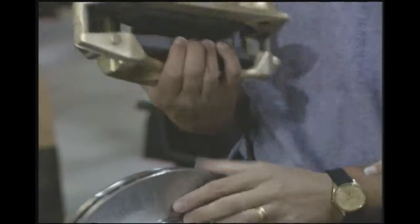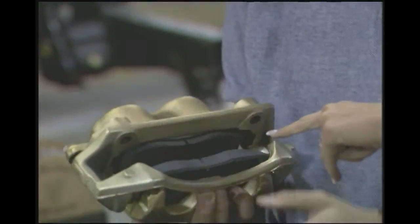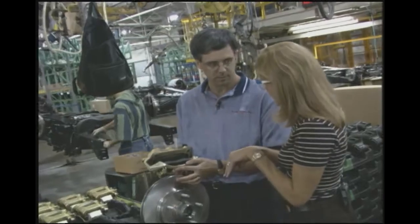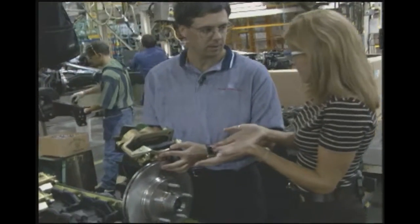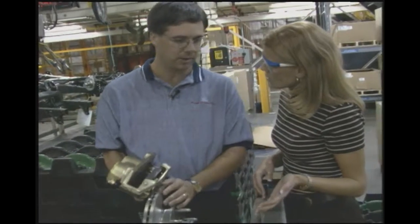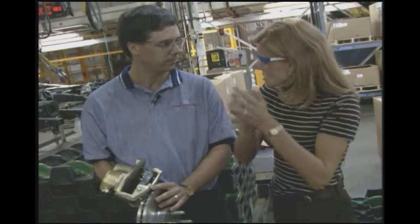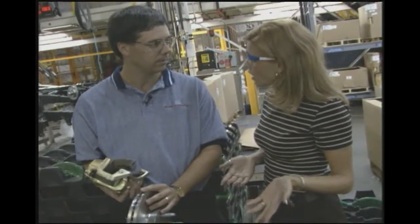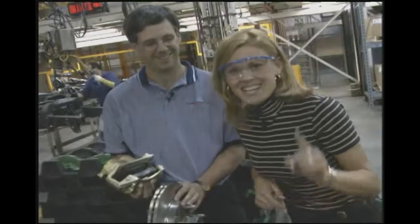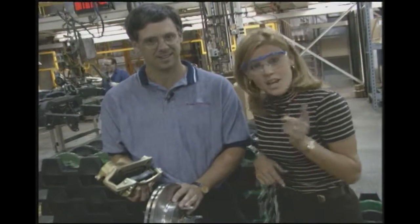What happens over time with all the heat that friction causes on the brakes? Eventually the pad will wear out from the heat. If you wear the pad all the way down, your brakes won't work anymore. You'll get down to where the metal part is, and metal on metal does not create very much friction — so it's not going to stop. You have to get those brake pads replaced.